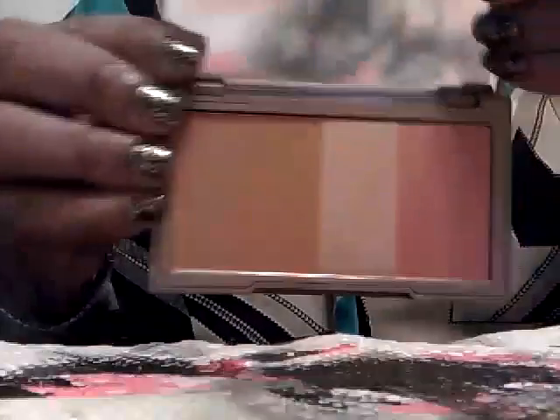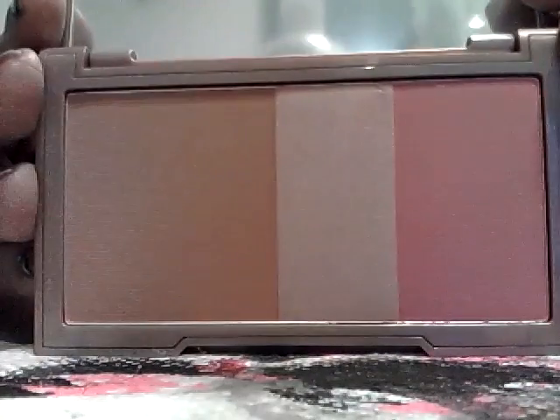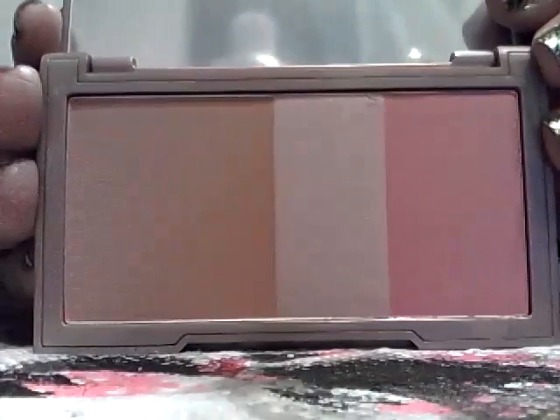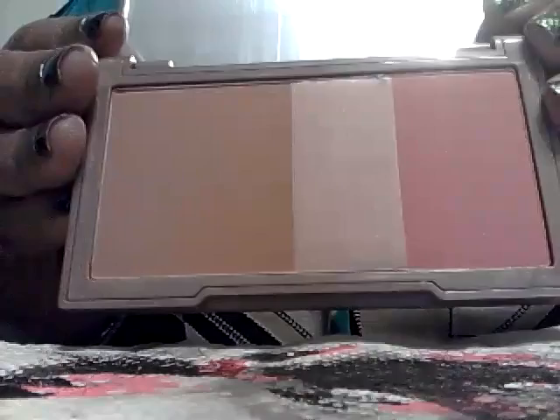I wasn't intending on getting this — I was actually going to get the Too Faced Natural Eye and the blush. But I called about a 500-point perk they had a while ago which was still available, so I went ahead and got this once I saw it in the store. I've been hearing mixed reviews — some people say it's getting a lot of hype and it's not that great, others really love it. So I just got it, and this is the Naked Flush. I do like the blush and the bronzer, and my daughter likes bronzer too so any makeup I don't use she loves.